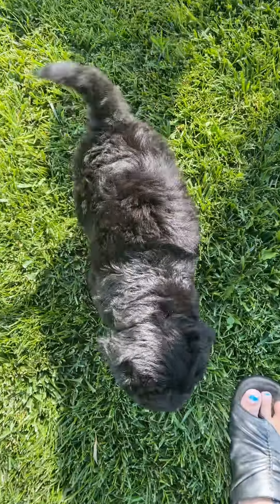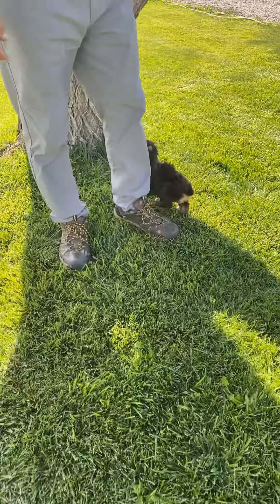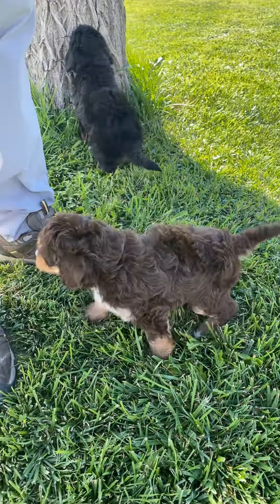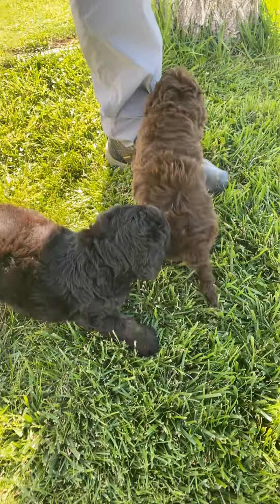This is Payton — he has a really pretty coat. And there's Emmett over here. He's a chocolate tricolor. They're both happy and outgoing. Both great choices.